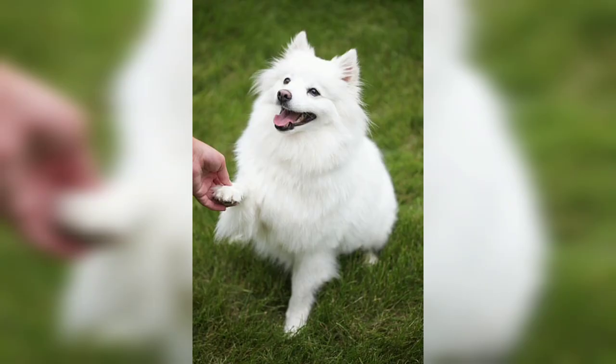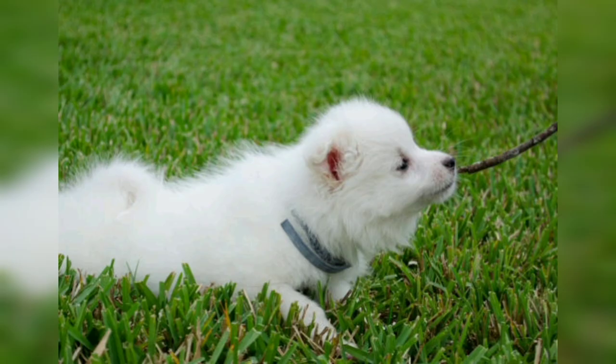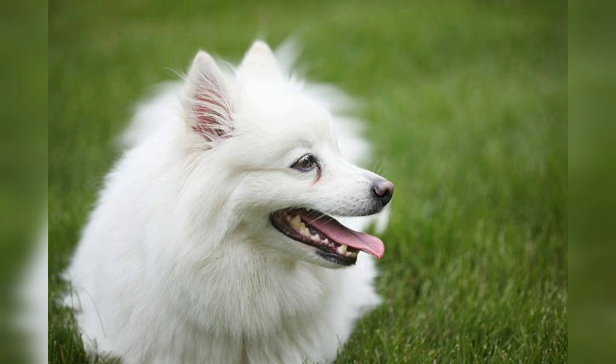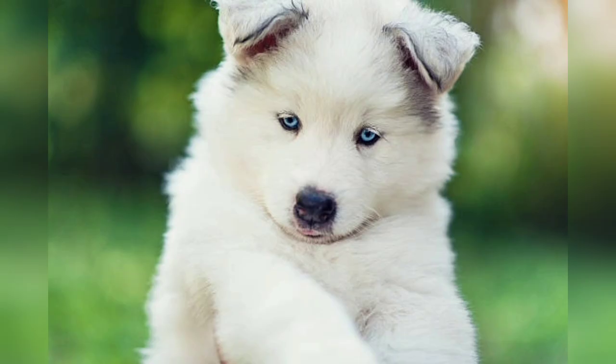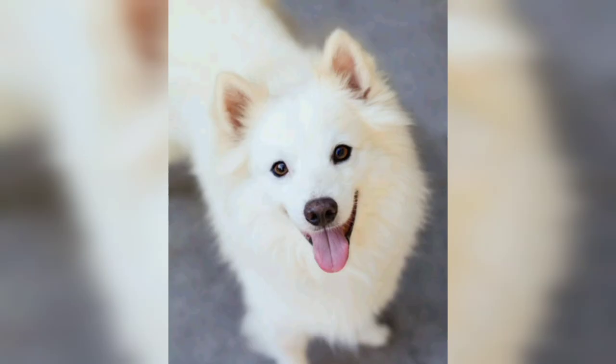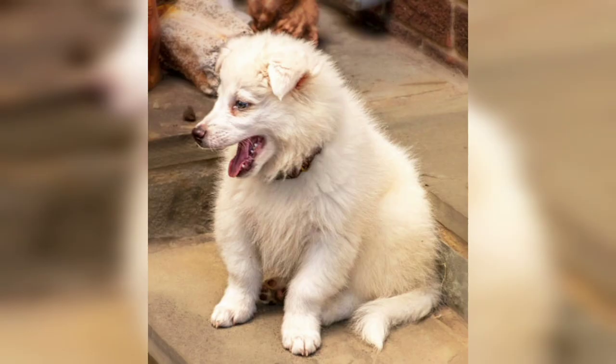American Eskimo dogs have a beautiful coat that requires regular grooming to keep it looking its best. Brushing several times a week helps remove loose hair and prevent matting; during shedding season, more frequent brushing may be necessary. Regular exercise is important to keep the American Eskimo dog mentally and physically strong. They enjoy activities such as daily walks, interactive play sessions, and even participating in dog sports like obedience or agility. Training should begin early to establish good behavior and prevent undesirable habits. Positive reinforcement techniques such as praise and treats work best with this intelligent breed.